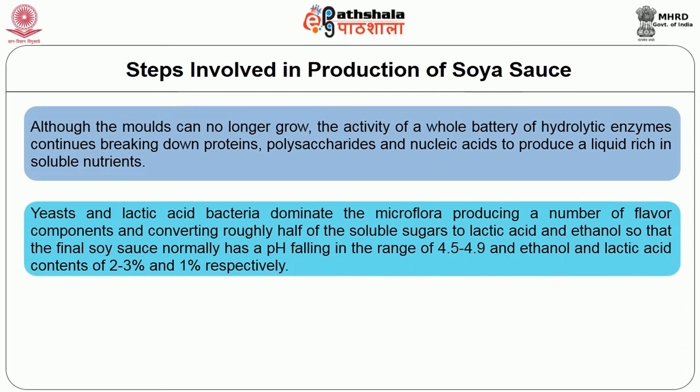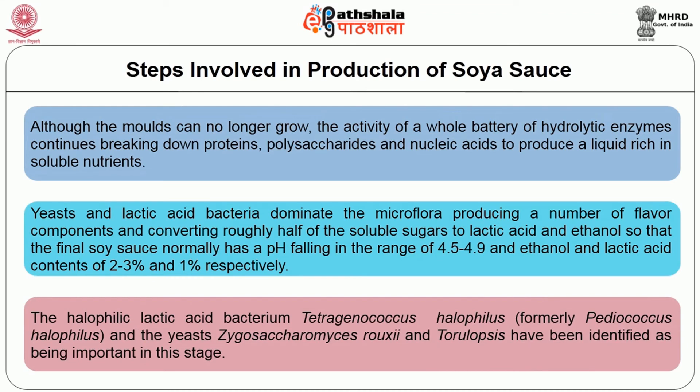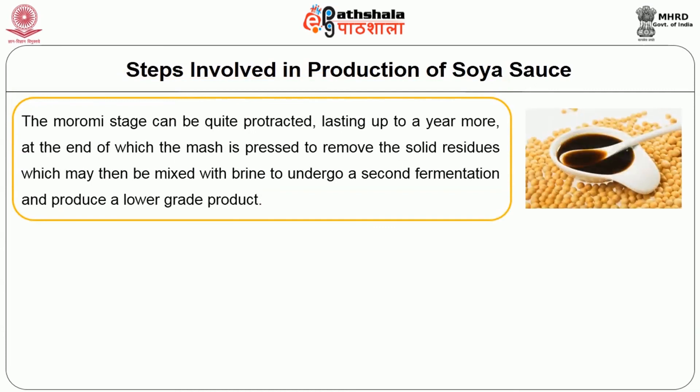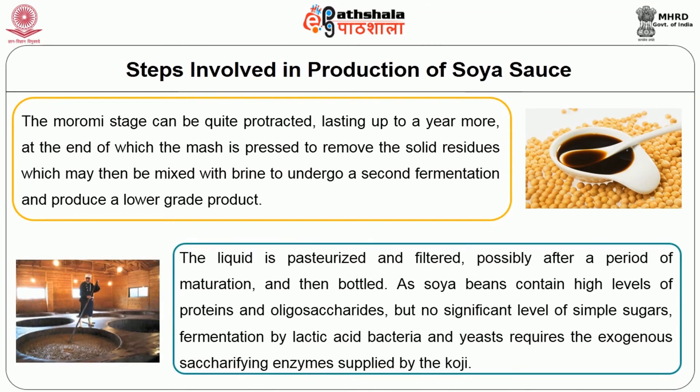The final soya sauce normally has a pH in the range of 4.5 to 4.9 and ethanol and lactic acid contents of 2 to 3% and 1% respectively. The halophilic lactic acid bacterium Tetragenococcus halophilus, formerly known as Pediococcus halophilus, and the yeast Zygosaccharomyces rouxii and Torulopsis have been identified as important in this stage. The moromi stage can be quite protracted, lasting up to a year, at the end of which the mash is pressed to remove the solid residues, which may then undergo a second fermentation process to produce a lower grade product. The liquid is pasteurized and filtered, possibly after a period of maturation, and then bottled.